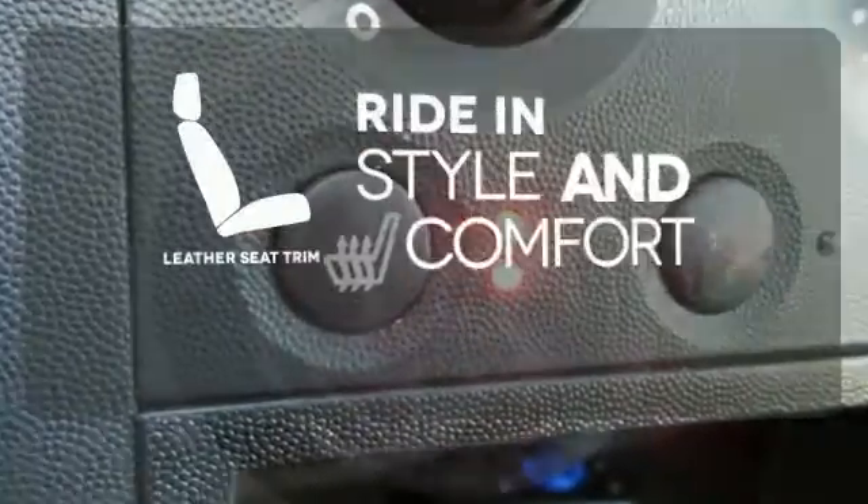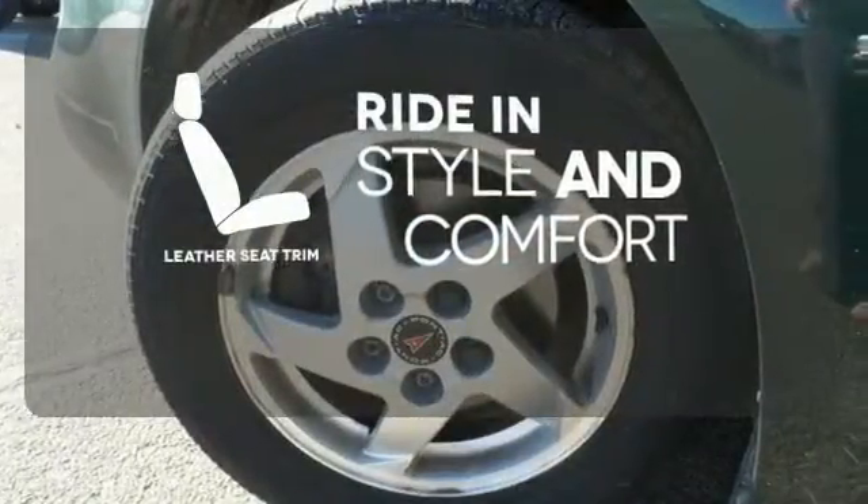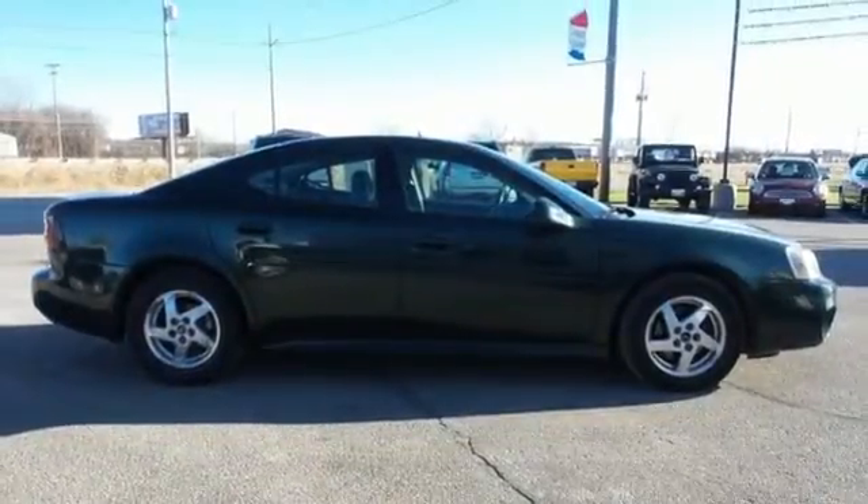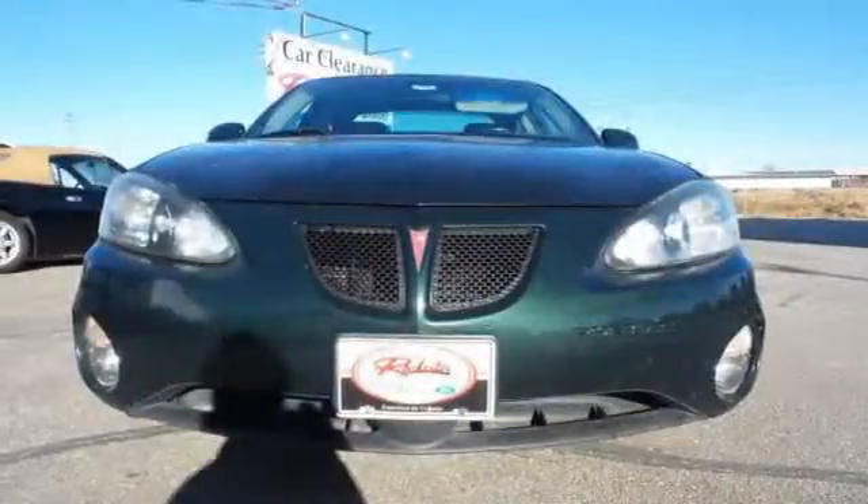Ride in style and comfort with leather seat trim. This stunning Grand Prix is bold and fearless, willing to take you to new heights in safety, style and performance.